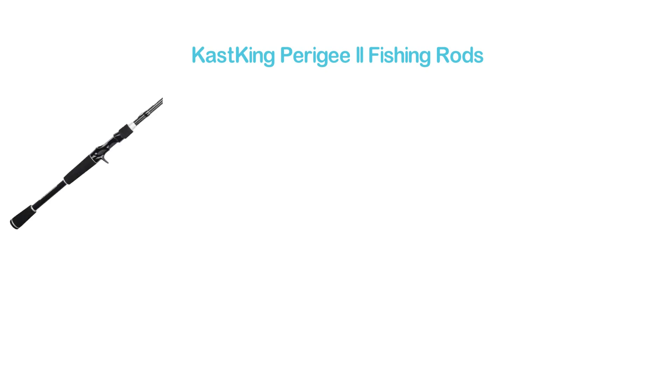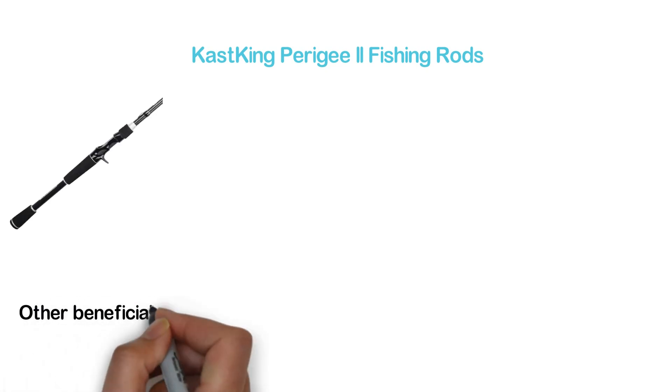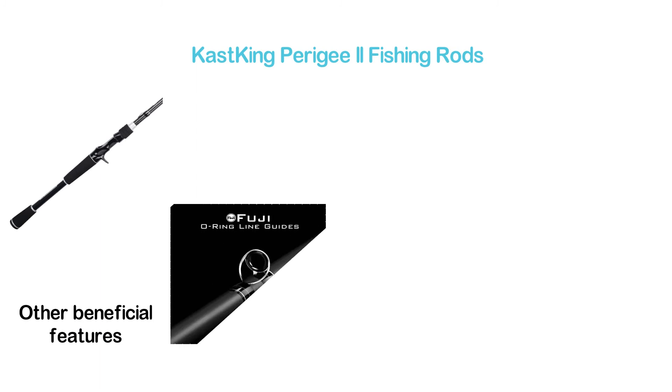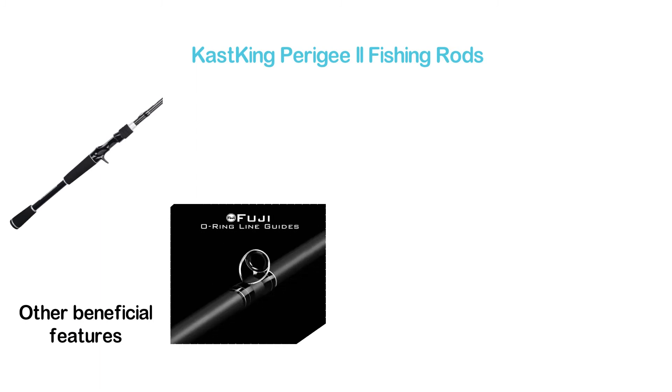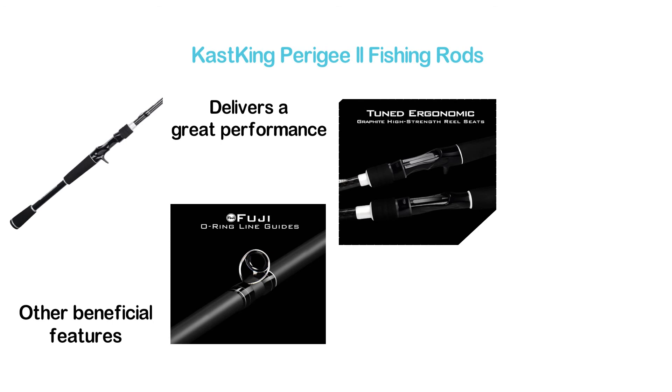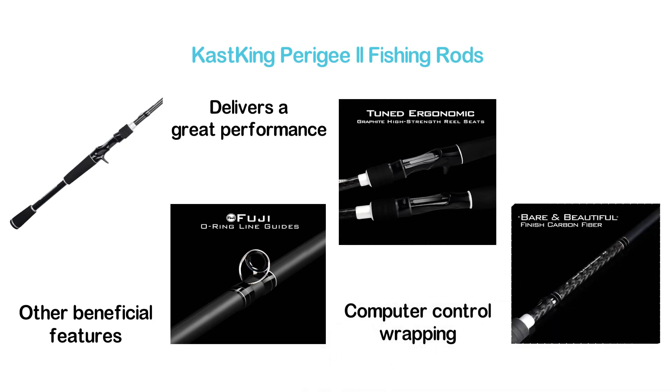The top one in our list, Castking Perigee 2 Fishing Rods. The best one we have found considering the quality and other beneficial features. The premium components including graphite high-strength reel seats, EVA grips, and so on deliver great performance. One of the most important features is the specialized high technology computer control wrapping. It's a great combination of strength and power.